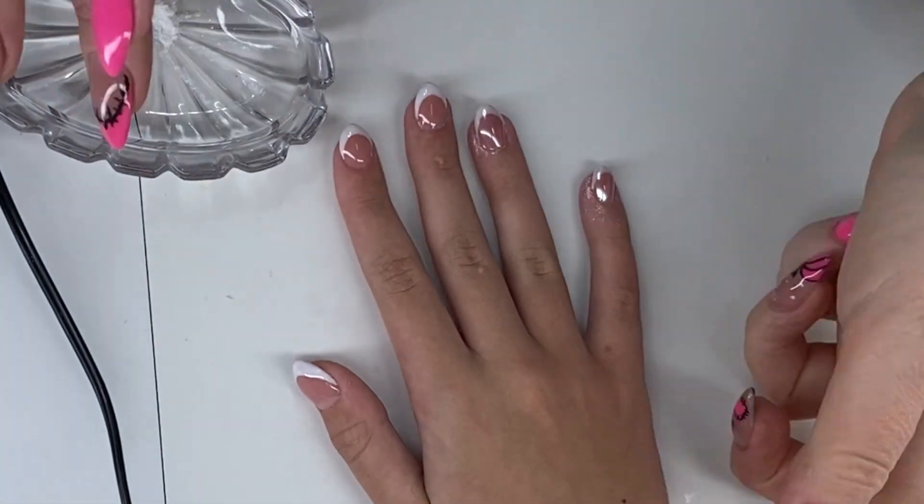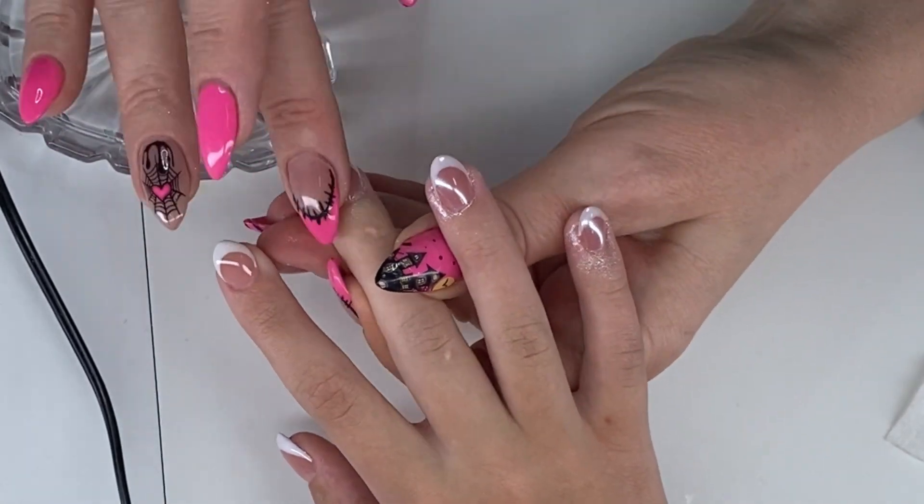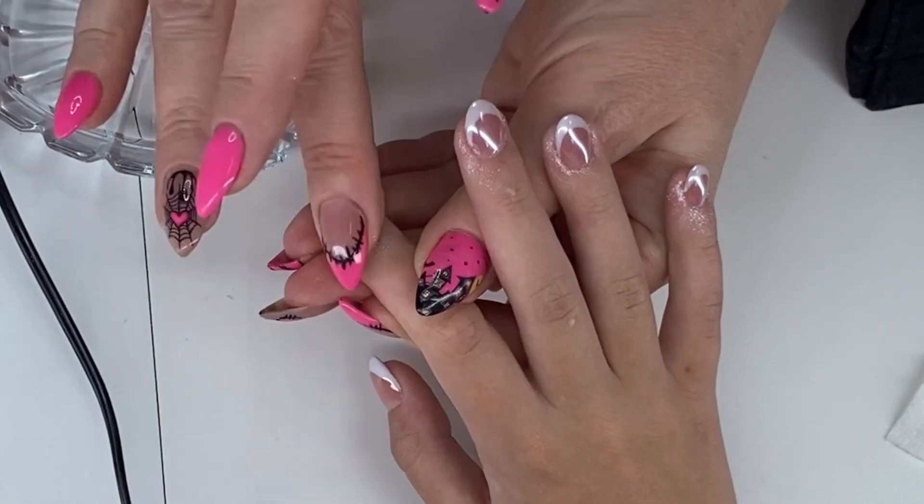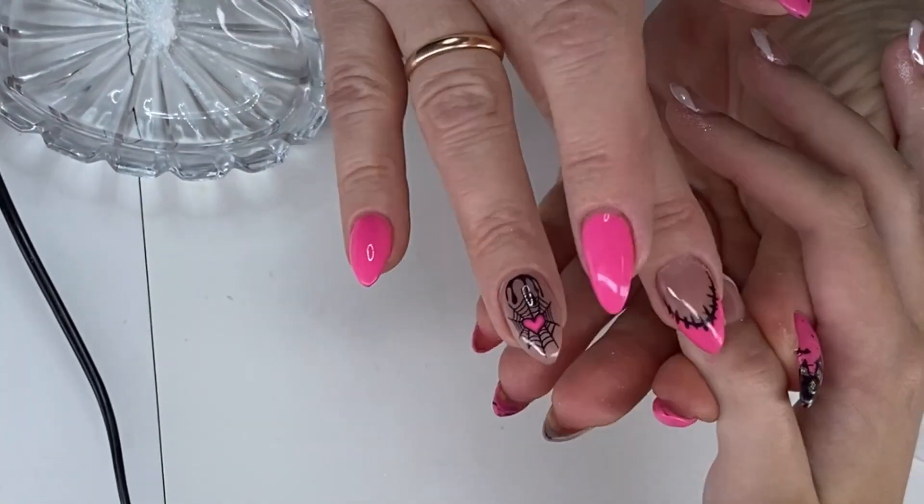Although the traditional French manicure uses a nude or light pink base, some girls opt for a softer peach or a delicate pastel. We encourage them to personalize their look, making each manicure uniquely theirs.